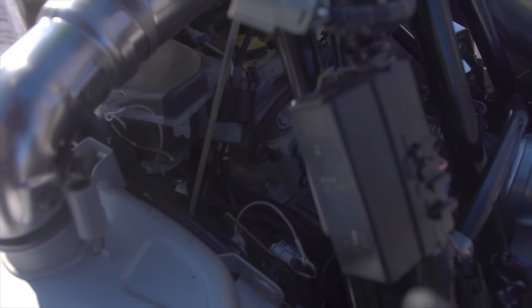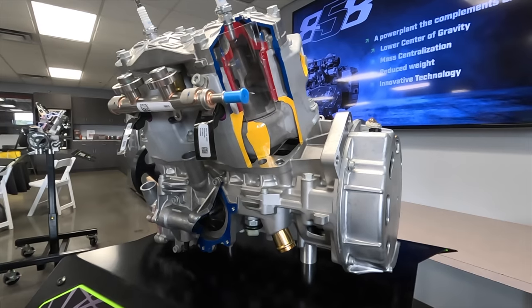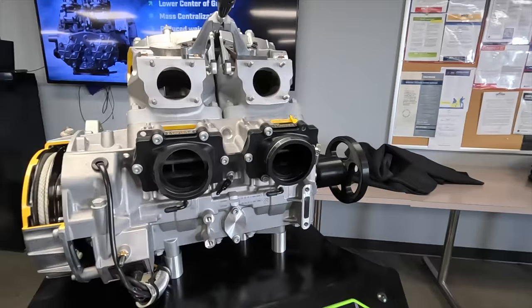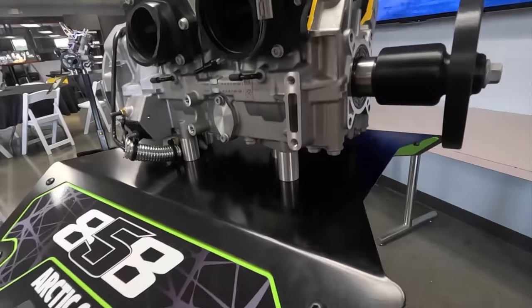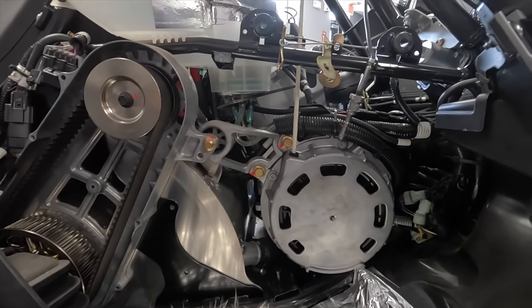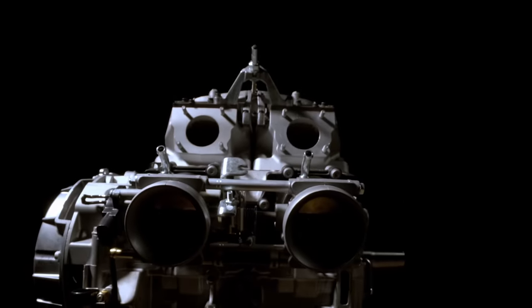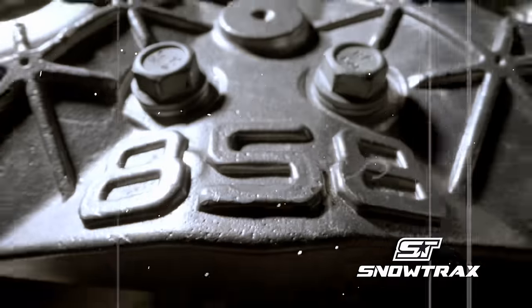We had to consider how the 600 would mount in there without making any changes to the case, which influenced some of the early case designs of the 858 for engine mounting. So we positioned that and then said: OK, now in the 858 position, where do those holes have to exist on that case? The 858 was the ideal, perfect scenario.